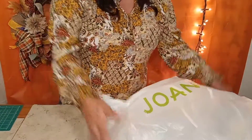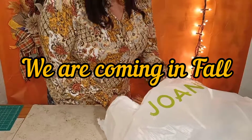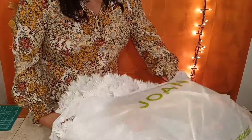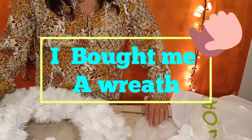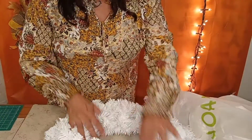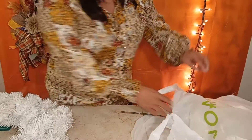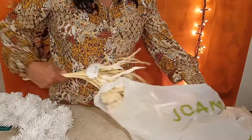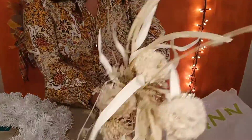Fall wreaths are coming, so I went to JoAnn's today and I got myself a wreath form — I finally got one! I wanted to get a different one but it was a little bit more than my budget, so I got this one. I'm going to show you some of the things I'll be working with.